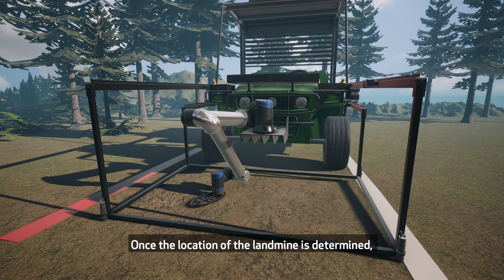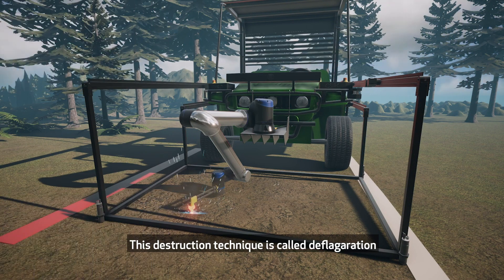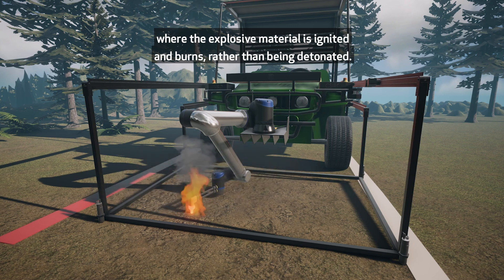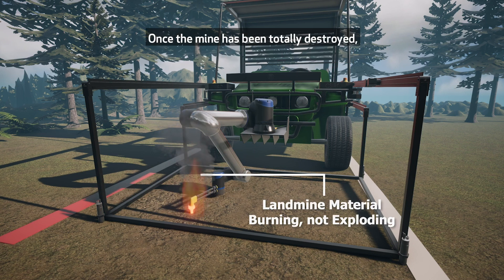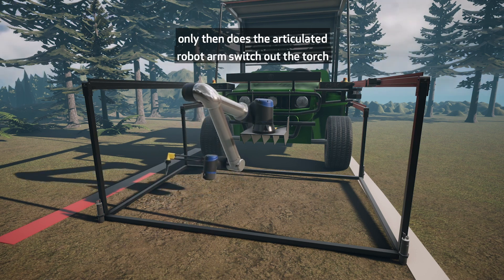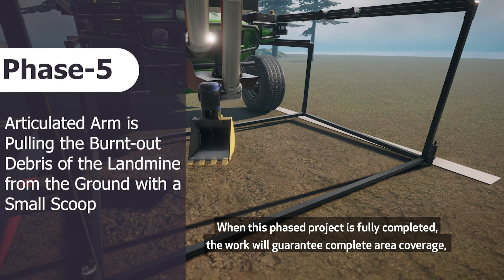Once the location of the landmine is determined, Phase 4 involves the robotic arm selecting a powerful oxy-acetylene torch to burn down through the ground and destroy the landmine in situ. This destruction technique is called deflagration, where the explosive material is ignited and burns rather than being detonated. Deflagration can be confirmed from the colour of the flame. Once the mine has been totally destroyed, the articulated robot arm switches out the torch for a small scoop for removal and cataloguing of the landmine debris.